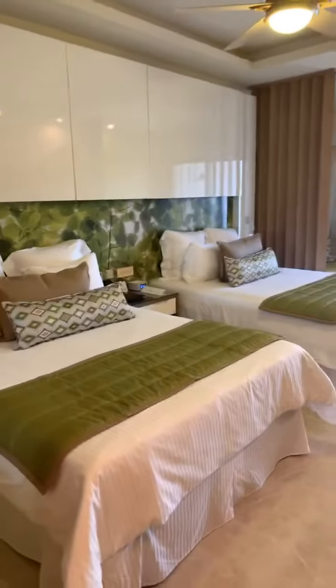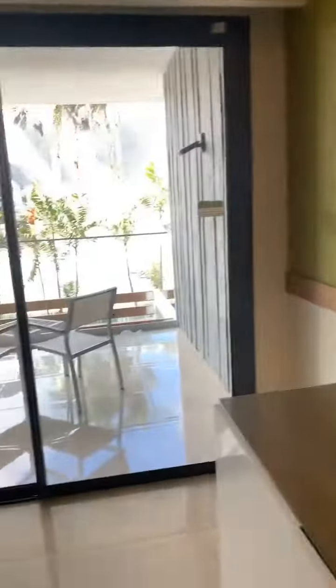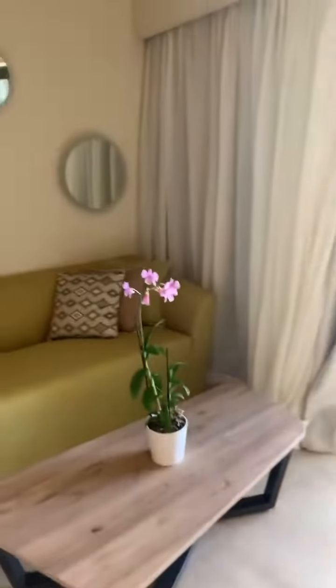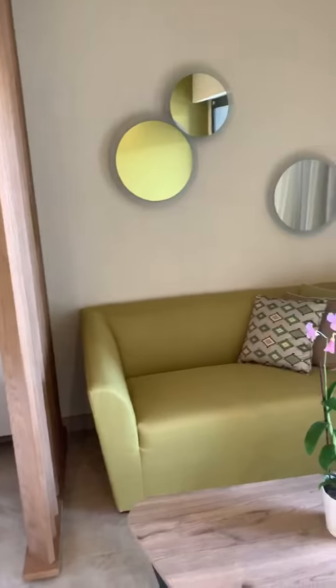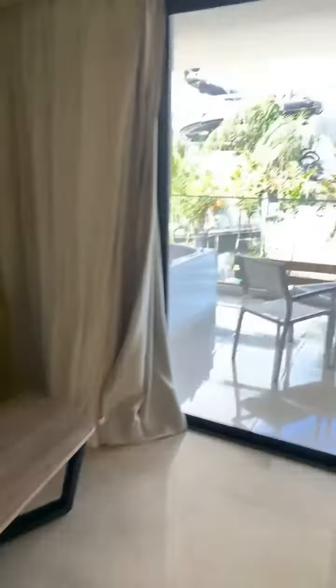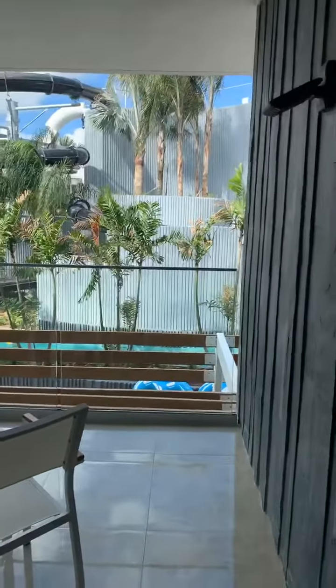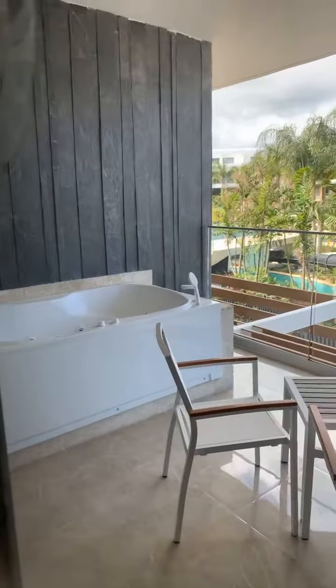We're actually the first travel agents in this section to video it, so happy to be here. They're hoping to open it tomorrow — this new section — because so many people have heard about it. Some people kind of snuck over here in the soft opening phase, and it really wasn't supposed to be open until December 15th. So they've been pushing and pushing to get it open sooner, and I think they're going to actually open some of it tomorrow.